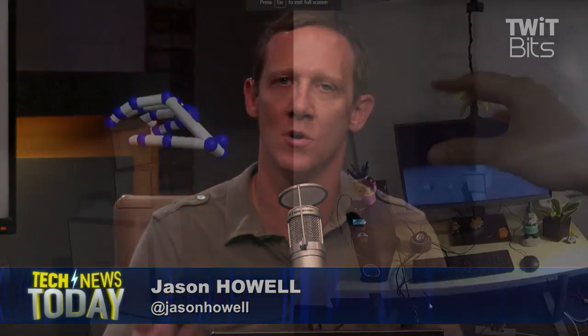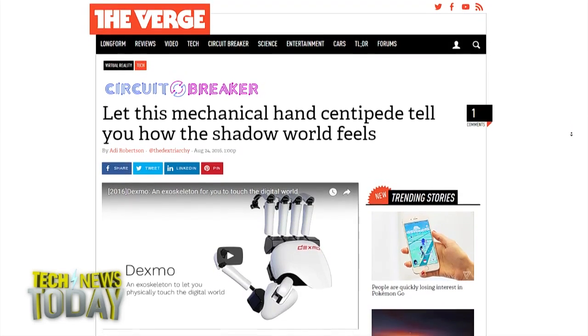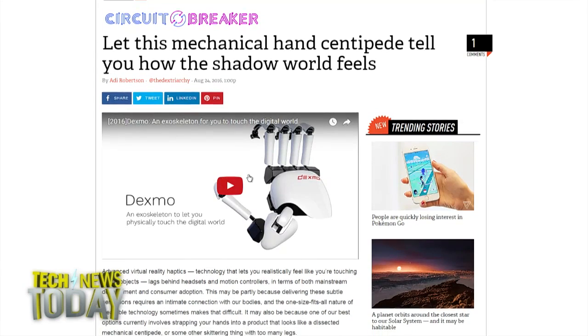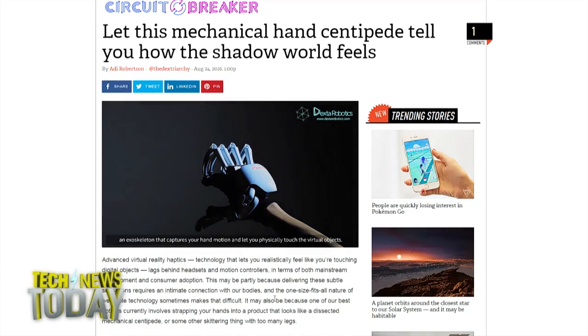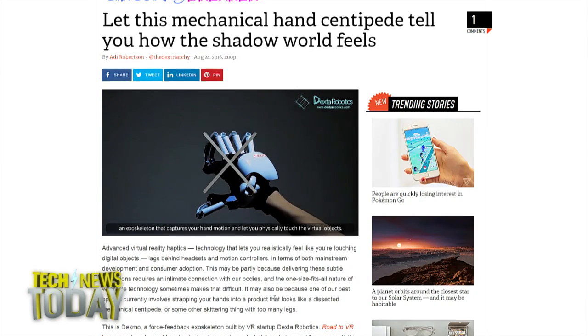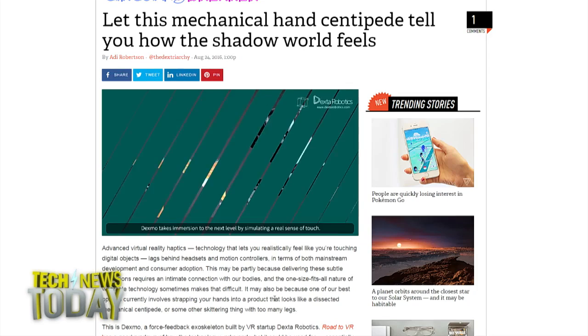Maybe they'll build an exoskeleton! Leap Motion is obviously attacking hand control without any additional hardware for the user to wear. But you also wrote today about Dexmo by Dextra Robotics — tell us a bit about this exoskeleton for VR. So this is an exoskeleton the company has been working on for several years. The idea is that it provides literal force feedback — you put this thing onto your hand, and when you grab something, it will apply pressure and push back against you to make you feel like you're actually grabbing something.